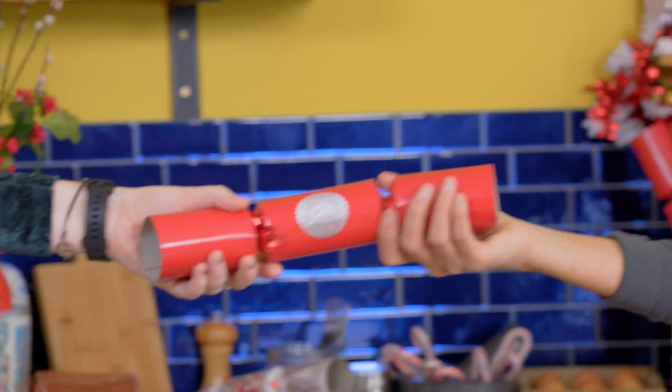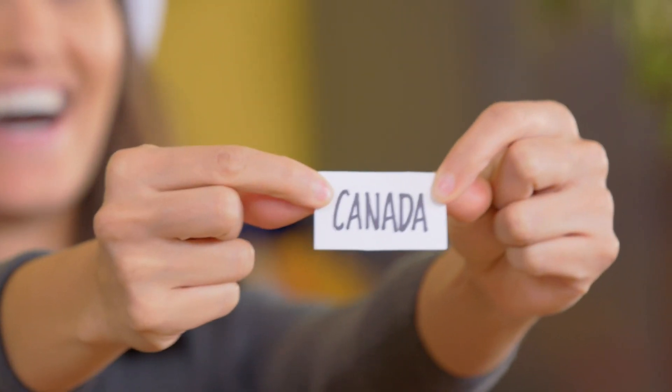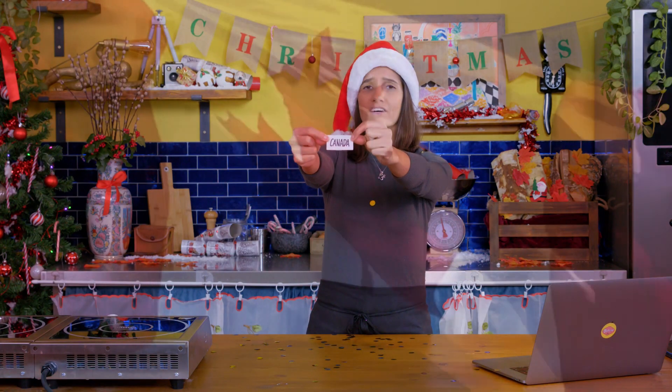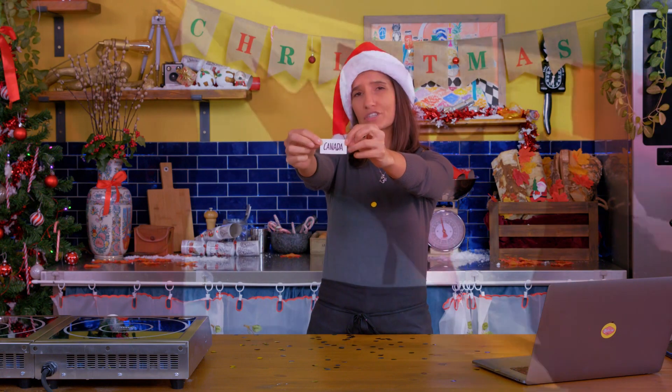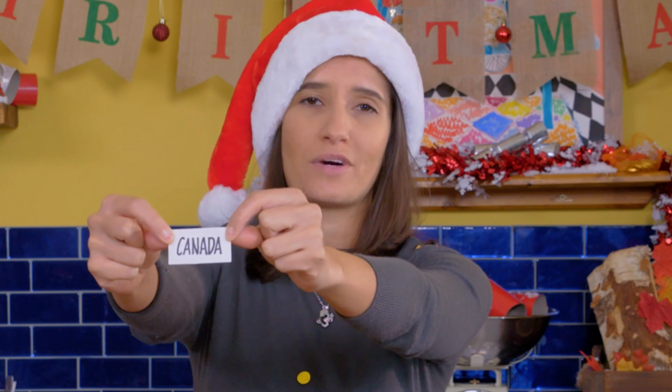Hi guys, it's Tara and welcome back to Bake In! Happy Holidays and Merry Christmas! Today we're going to be traveling to Canada — the land of maple syrup and beavers, Drake, Celine Dion, and people who say sorry a little bit too much.